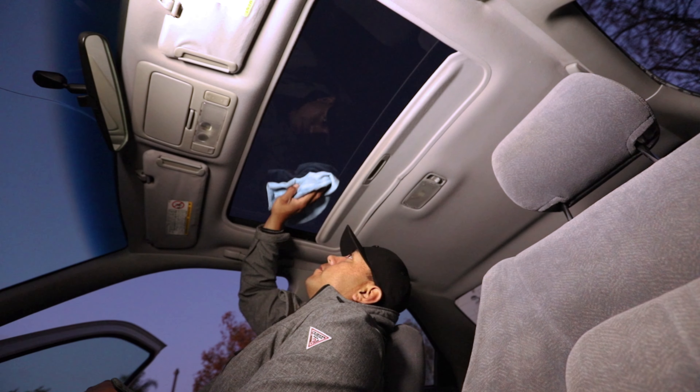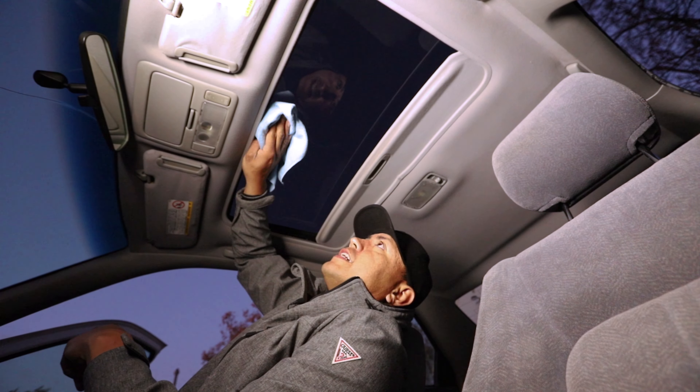We shampooed the headliner from front to back. We also cleaned all the windows inside and out.